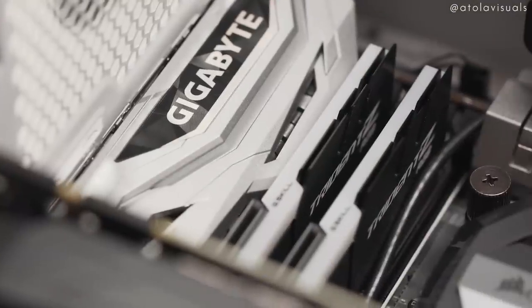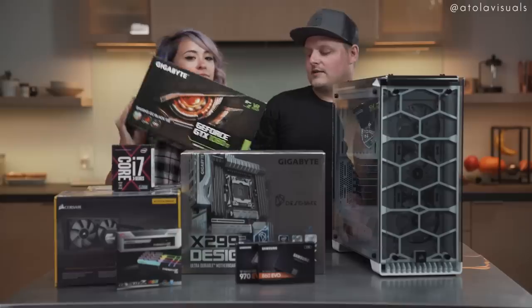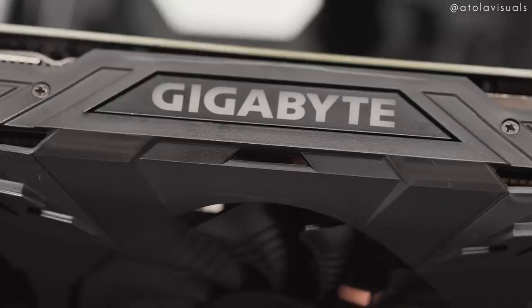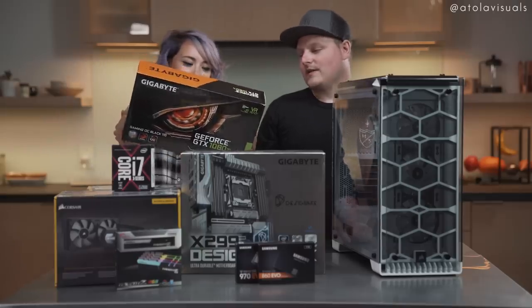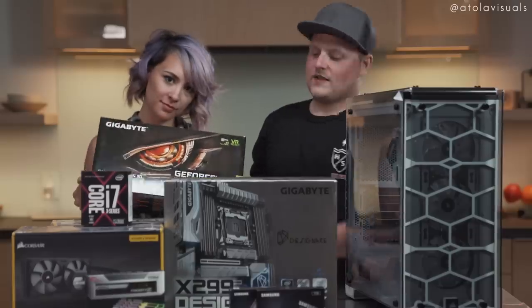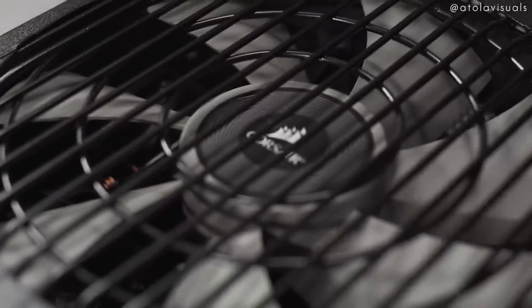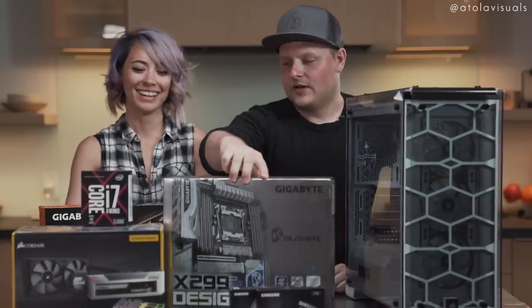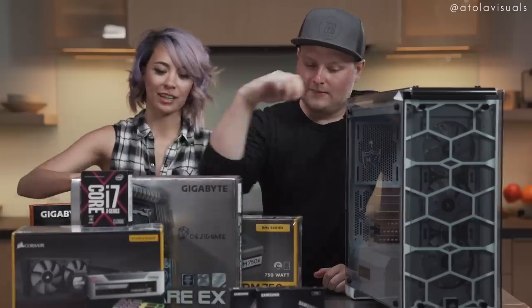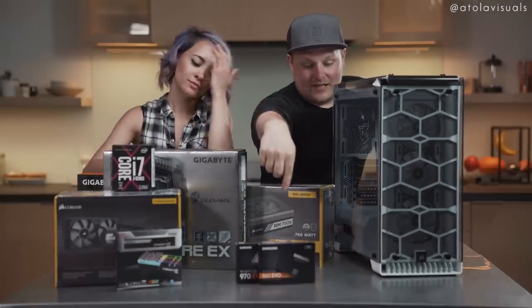Then we got the Gigabyte X299 board, which has all kinds of stuff — it's got Thunderbolt. We got the GeForce GTX 1080 Ti. We're not screwing around here — that's one of the best video cards you can get. It'll shred through video as well as games. Then we got the RM750X power supply — more power than we really need, but you might want to add more hard drives.